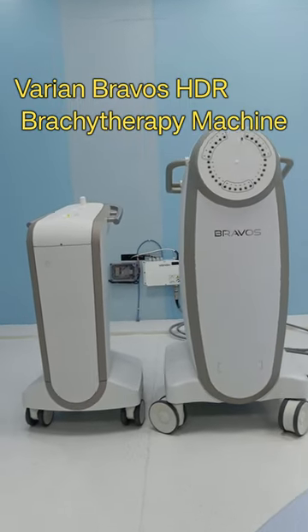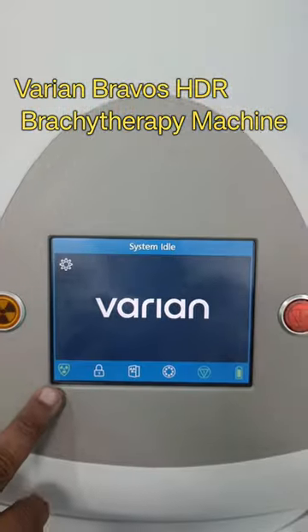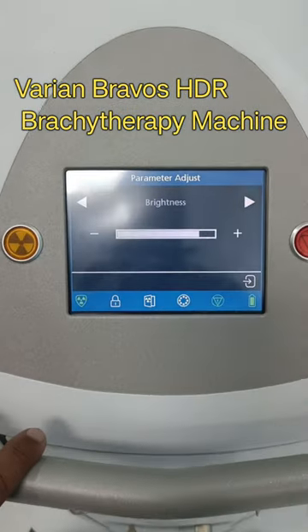It is the best machine to treat cervical cancer after receiving EBRT — external beam radiation therapy treatment. Varian Bravo's SDR Brachytherapy Machine.